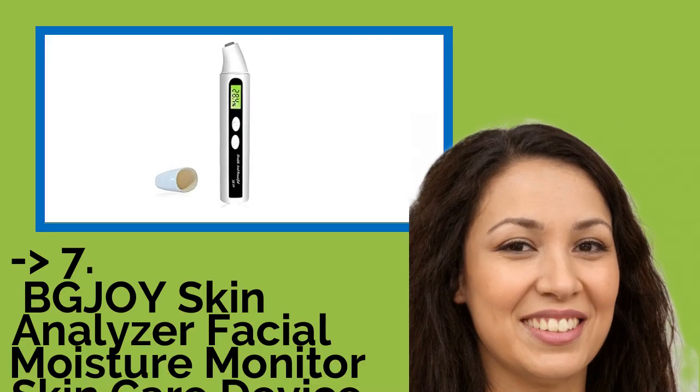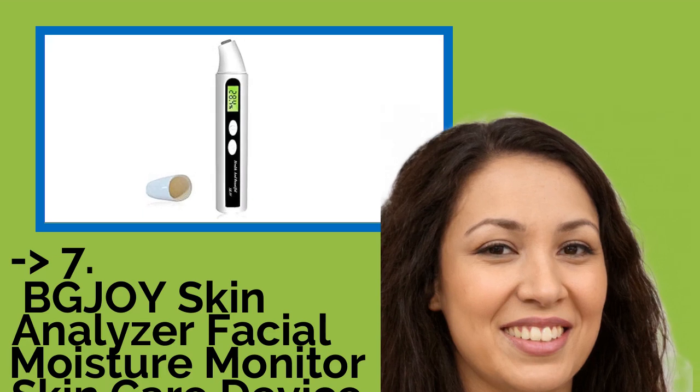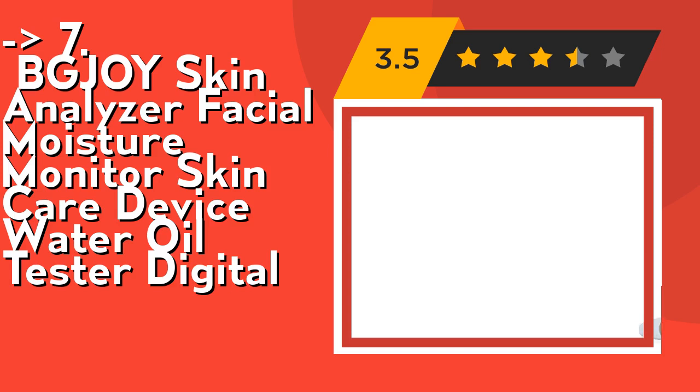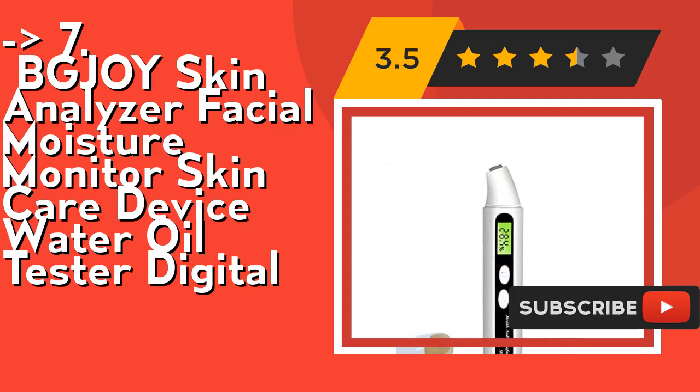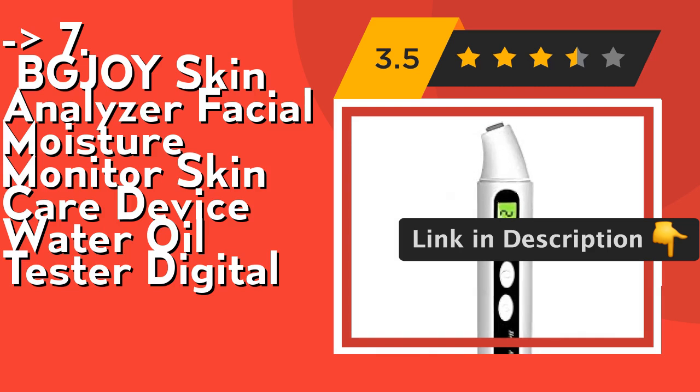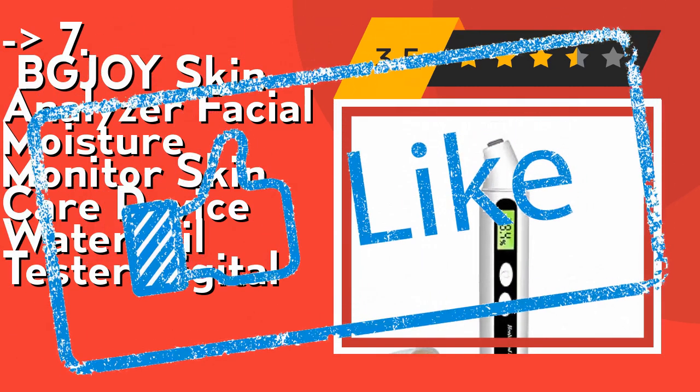Here is the 7th product: the 1BG-JOY Skin Analyzer Facial Moisture Monitor Skin Care Device Water Oil Tester Digital. You can check if your skin is too dry or too oily anytime, anywhere, with no need to get your skin status via a complicated skin testing machine. This skin care device can be used for home, beauty salon, spa, and even professional skin hospital. Check out link in description to buy this product from Amazon.